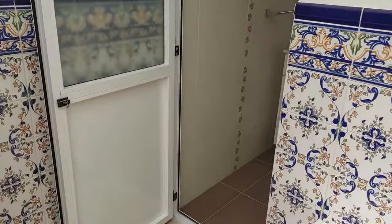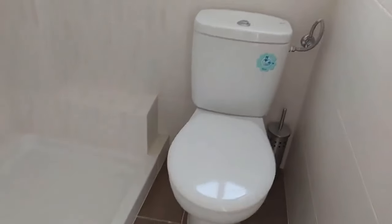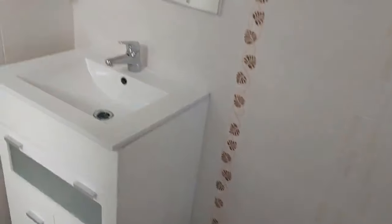From here we've got a bathroom. This is a nice modern bathroom, ready to use. The actual water boiler is gas, just to let you know.